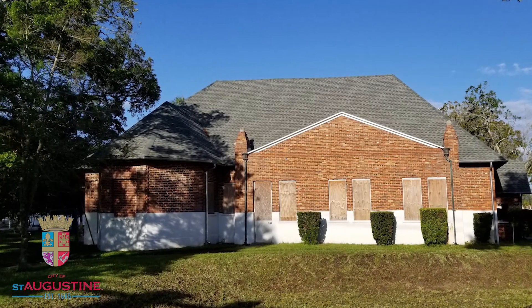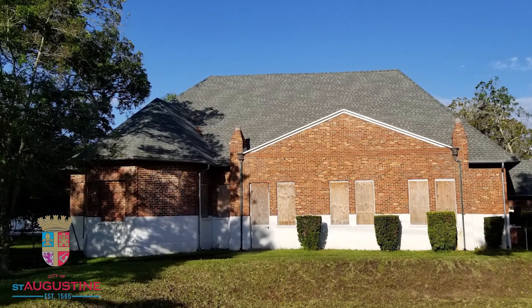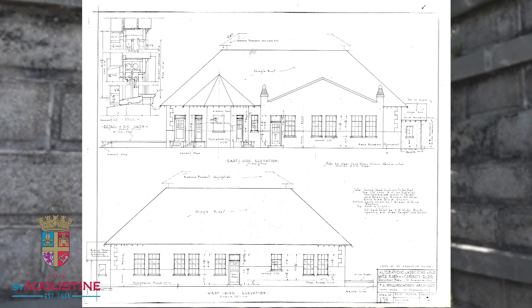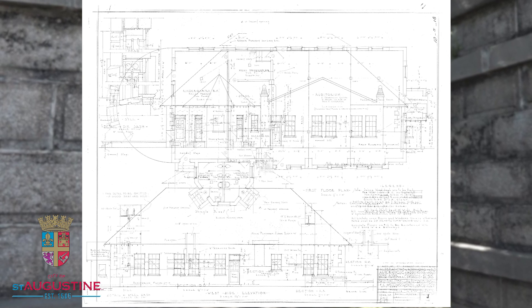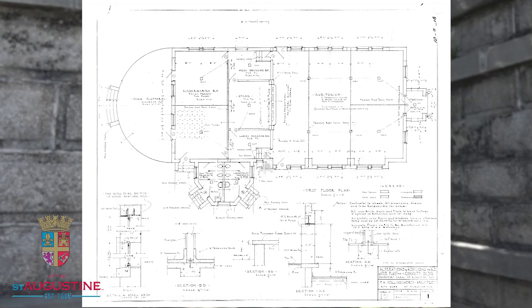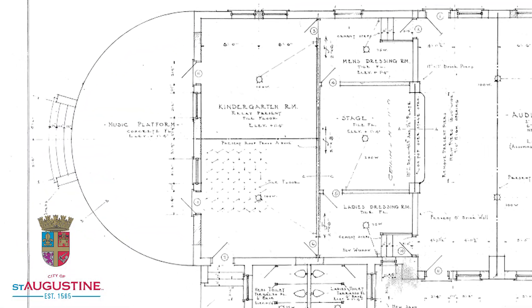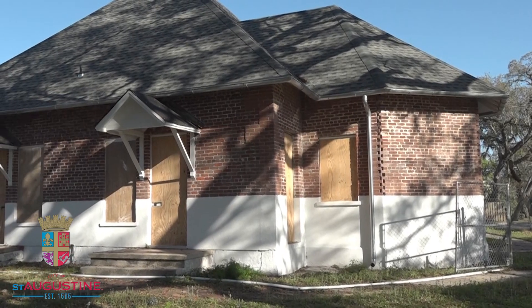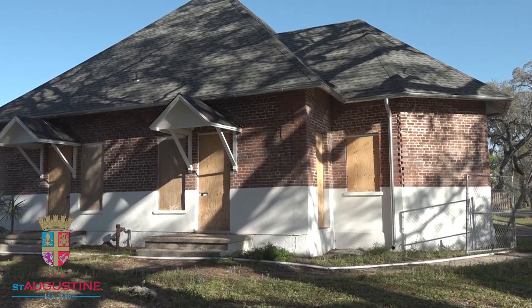If you take a look at the building now you'll notice that that semicircular building no longer exists. These are the plans that were drawn up by local architect Hollingsworth in 1928 when the City no longer needed to use this building as a waterworks, so it was converted into a community center. Where we were talking about that semicircular building, on the back half you can see it was converted into a music platform — one of the features we're going to be reconstructing in the next few months as we move forward in this historic rehabilitation project.